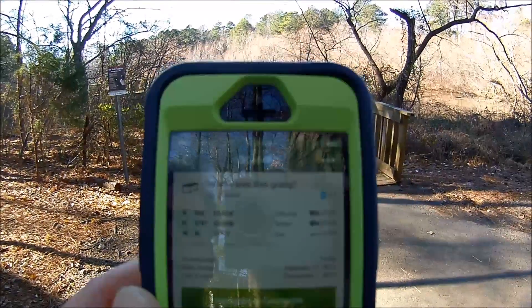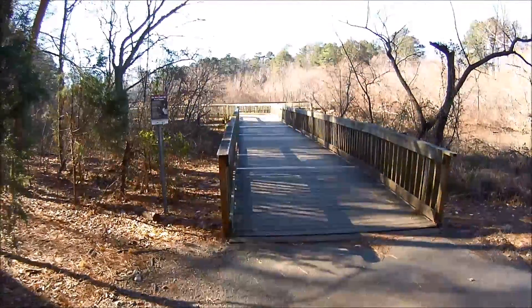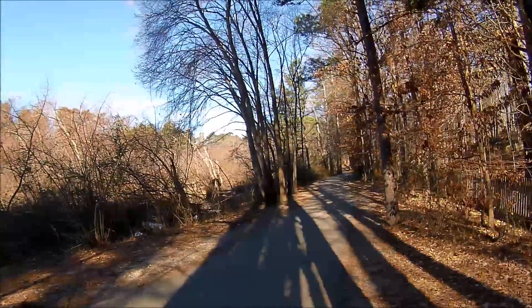I'm looking for a geocache today called Where Was This Going? Looks like it was last found December 7th, and today's December 12th, and it's somewhere off this walkway here at Lake Lynn Park in Raleigh, North Carolina.